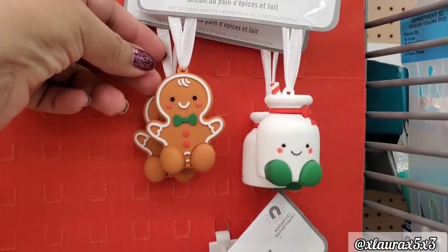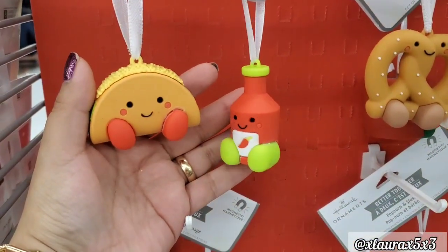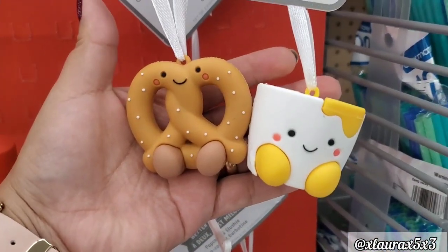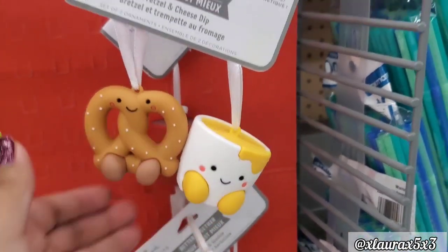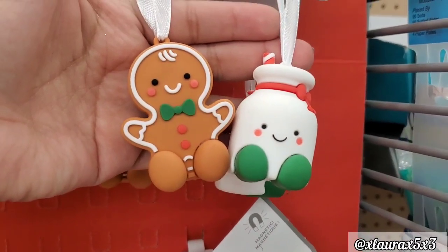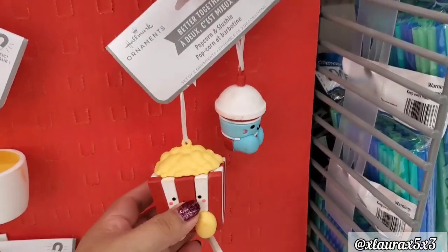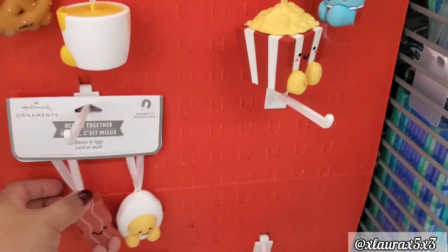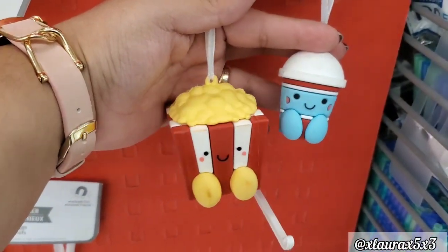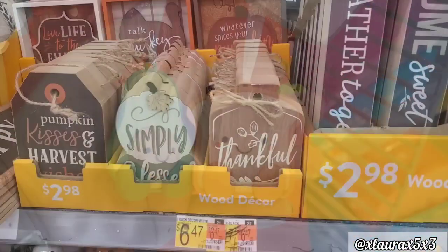On an end cap I found these adorable ornament sets. They have the gingerbread with the milk, the taco with the hot sauce, the pretzel with the cheese dip — super adorable. And these are Hallmark, guys. But these were practically my favorite — they weren't too big to be honest, but super cute. The popcorn with the shake or maybe soda. They have bacon and egg — so cute — and they also have avocado and toast.